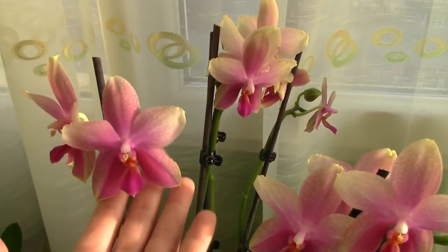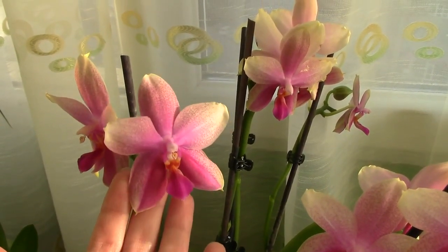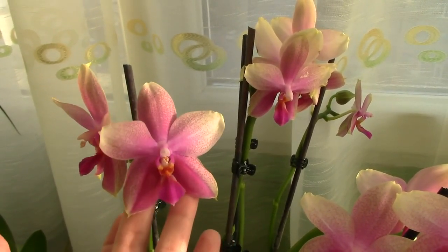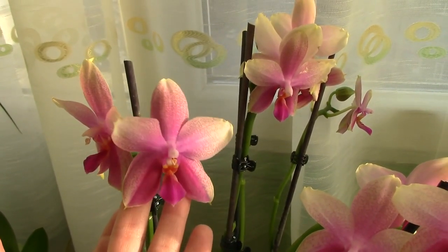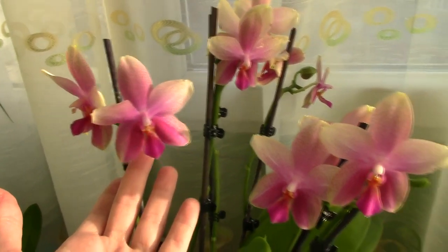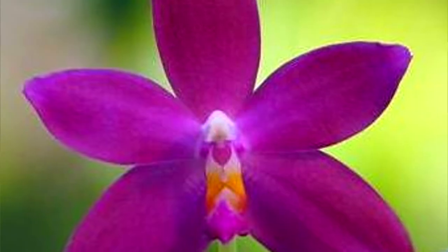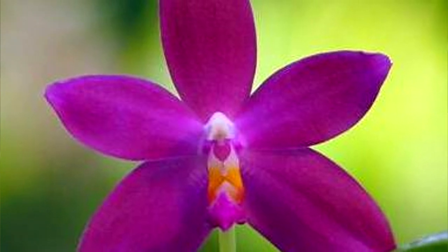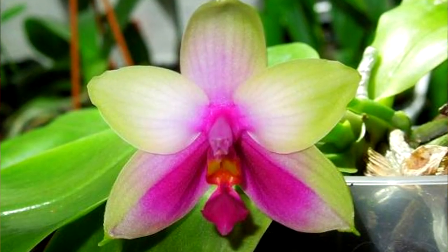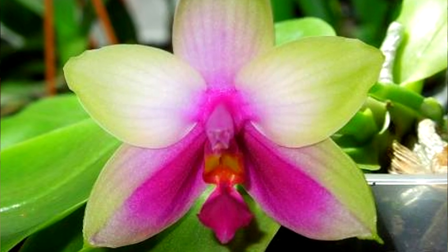Let's move on to fragrance. Your usual phalaenopsis hybrids do not possess a fragrance, unfortunately. But there are a few fragrant hybrids — one of the famous ones is Leodoro Sweet Memory, which smells absolutely heavenly, citrusy and sweet and indescribable. If you see this orchid I would totally suggest you get it. Some other fragrant phalaenopsis species are the Violacea and the Bellina, and of course their hybrids. These orchids do not produce multiple or big blooms, but I think they're absolutely gorgeous and they smell amazing.